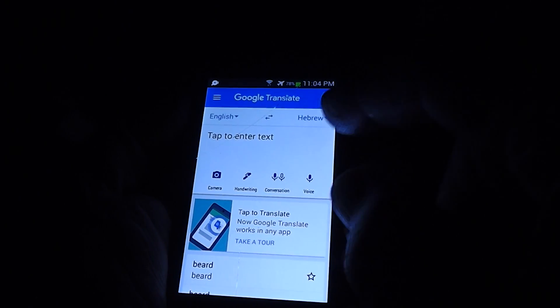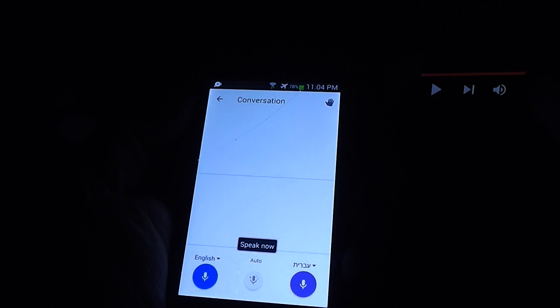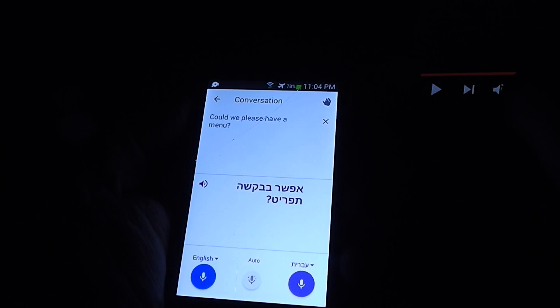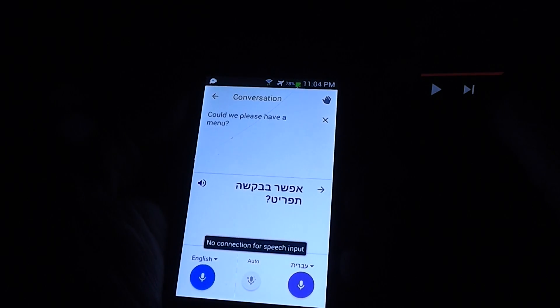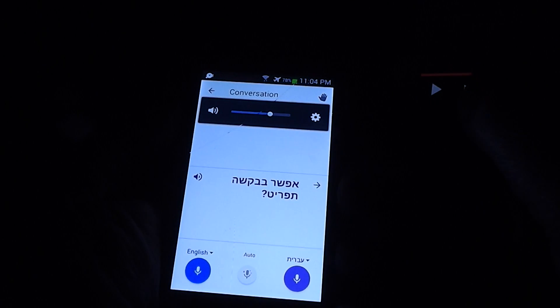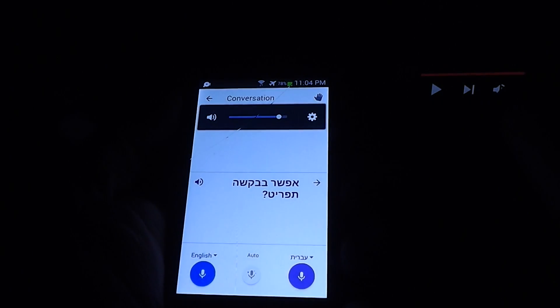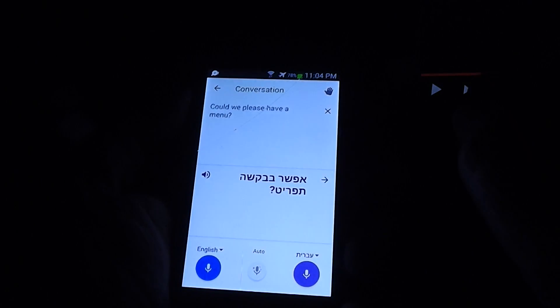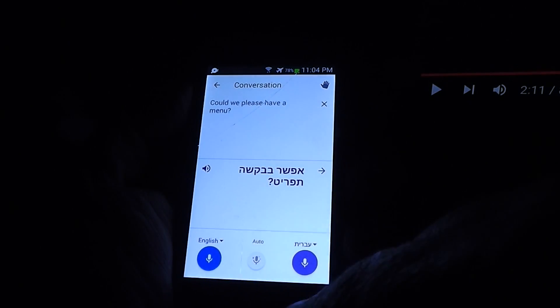So you might say, I don't know — could we please have a menu? Could we please have a menu? There we go. So good news for those of us studying and learning Hebrew. We now have a voice that we can use.